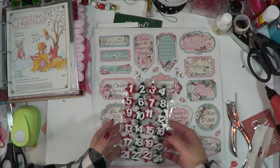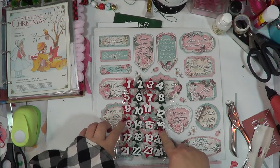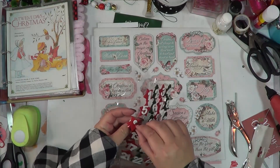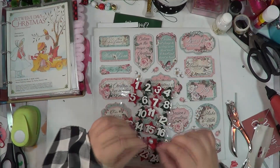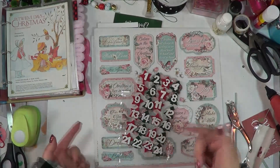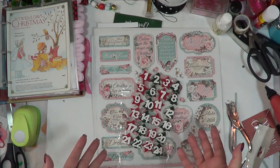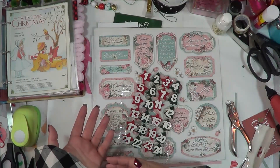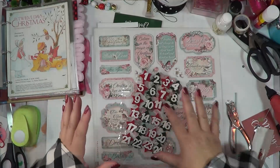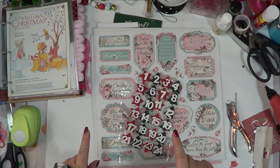I actually picked these up at Hobby Lobby - they're little wooden numbers glued onto little felt stars and trees. Now if you do the composition book and get the monthly stickers, they have numbers in there, so those are definitely what I'll be using in my composition book. Speaking of composition books, I'm going to talk about that in just a moment.